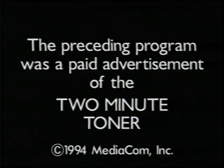The preceding program was a paid advertisement for the two-minute toner, paid for by MediaCom, Inc.